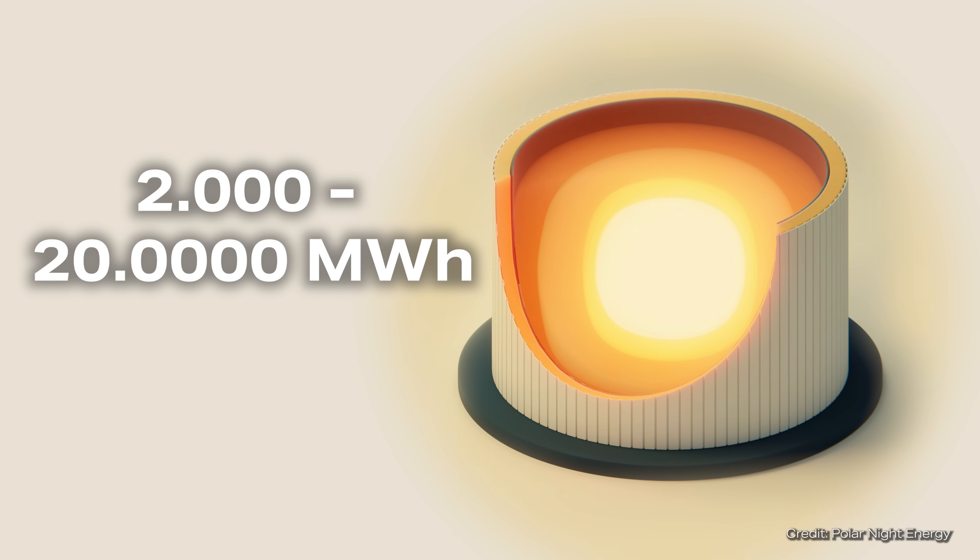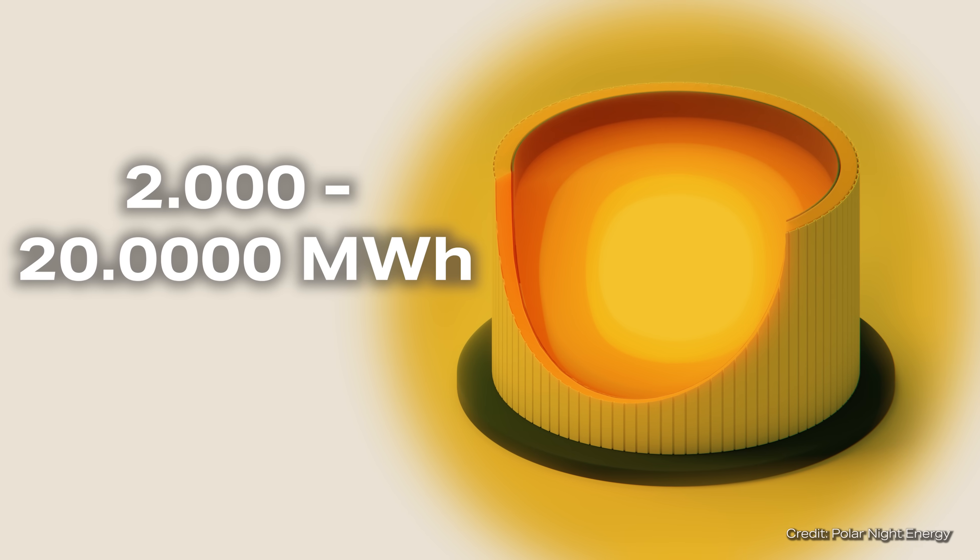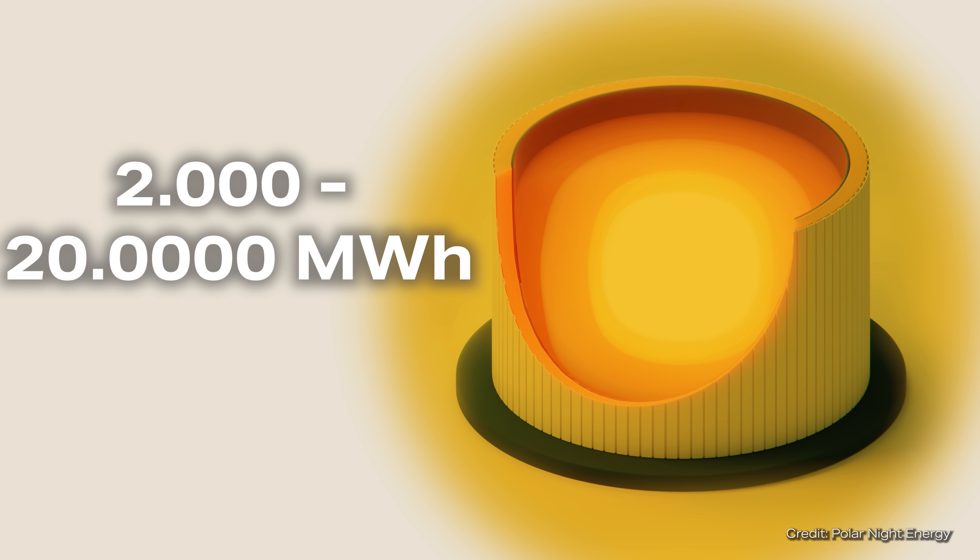According to the operator, the sand battery is designed for more than 8,000 operating hours per year and can be charged between 20 and 200 times per year. This would theoretically enable it to supply between 2,000 and 20,000 megawatt hours of heat.